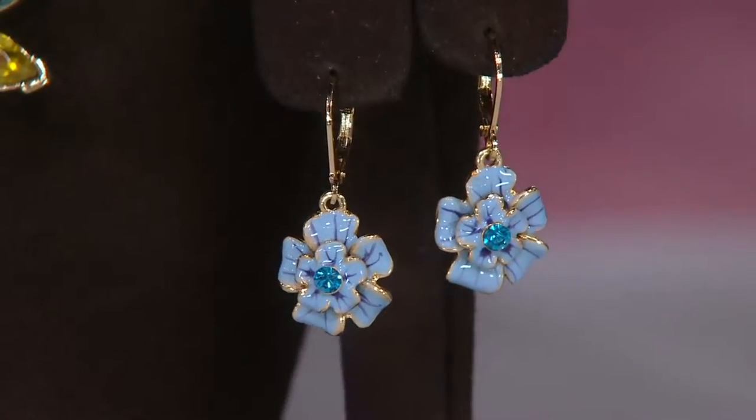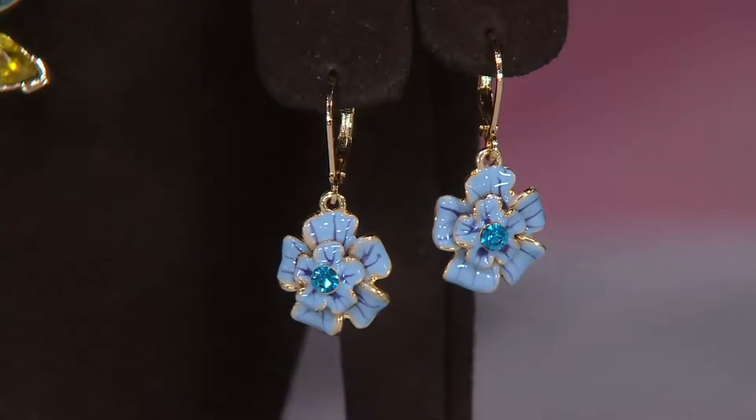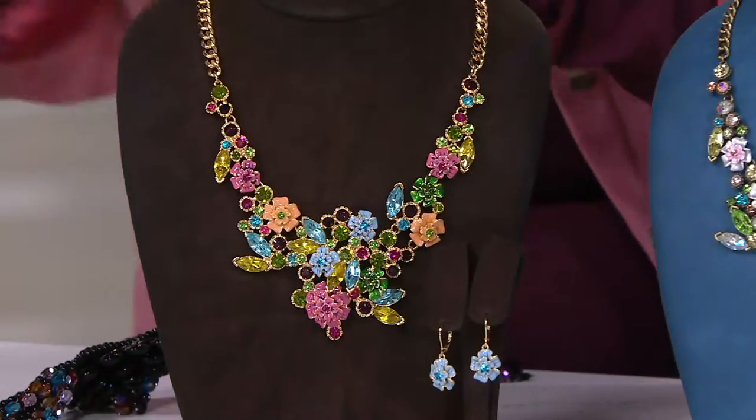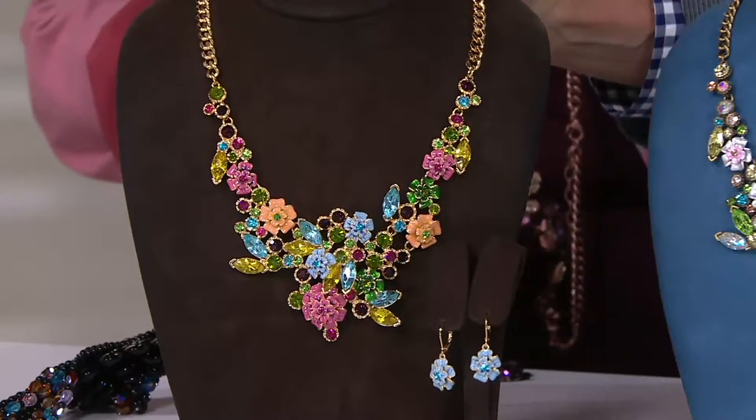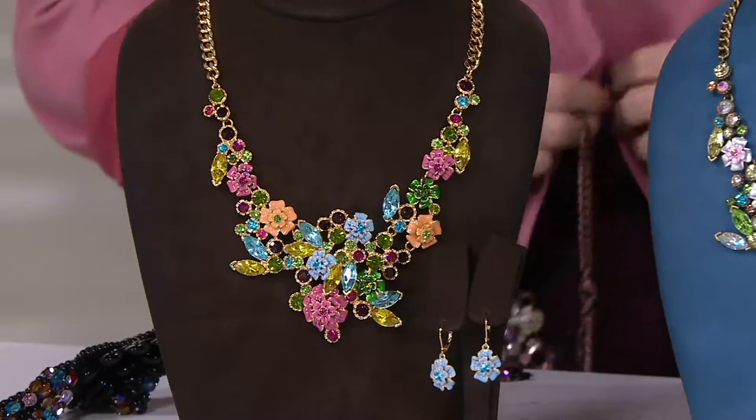I think there's something so chic about that. I love the idea of, what am I going to wear with this? Not to worry. I have that beautiful blue enamel flower from this particular color combination, the gold. I've got the blue enamel flower to put in my ear. It's fabulous. It really is kind of a gorgeous look.